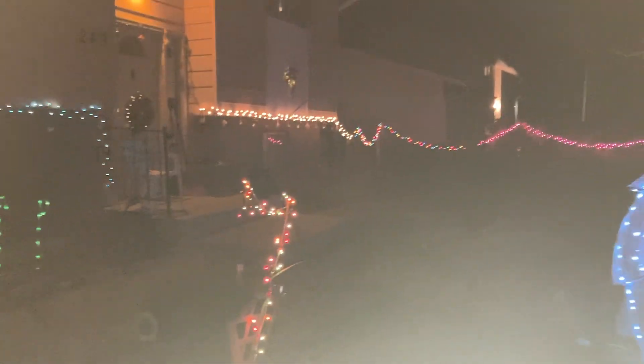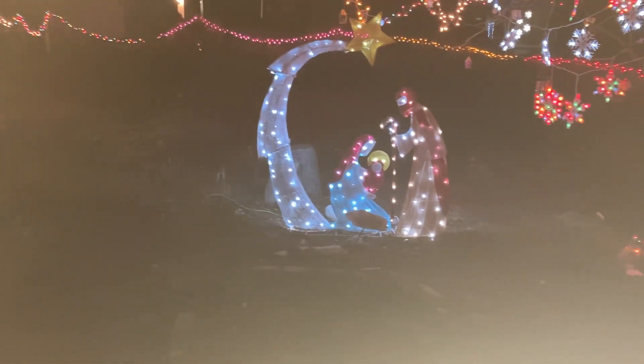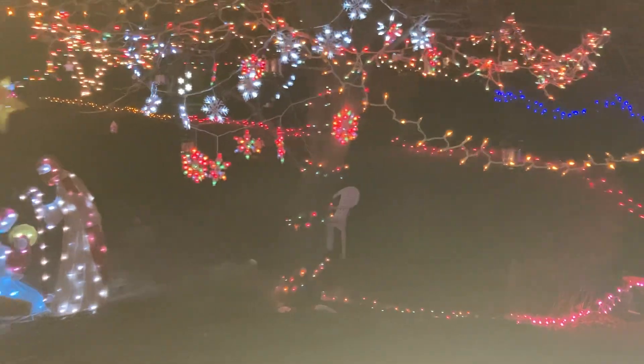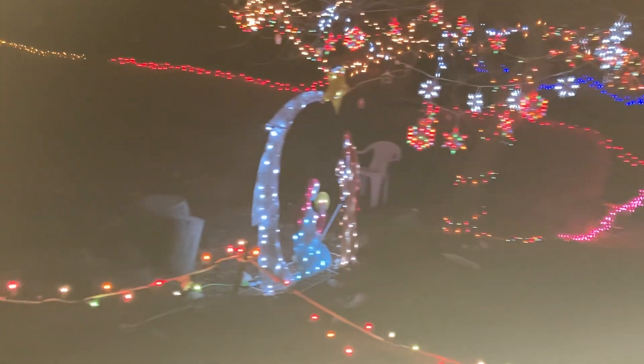All the decorations are up and then we're decorating tomorrow. Progress being made as we get closer to Christmas. And maybe we'll have a white Christmas — depends on the weather.